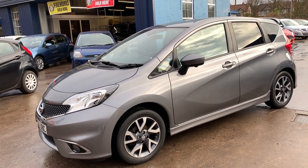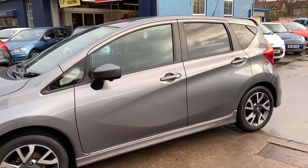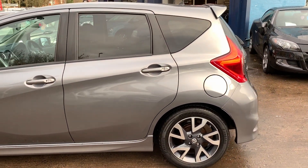Welcome to Cantilever Car Centre. Here today I have a Nissan Note Tecna style, registered 2014 on a 14 plate. This car is in a metallic grey, with a 1200 petrol engine.